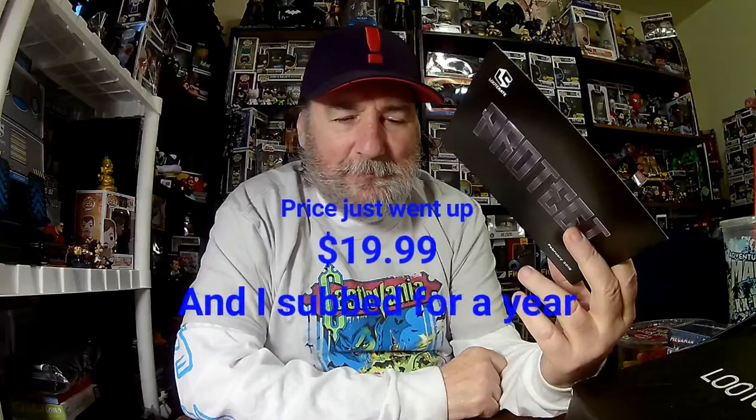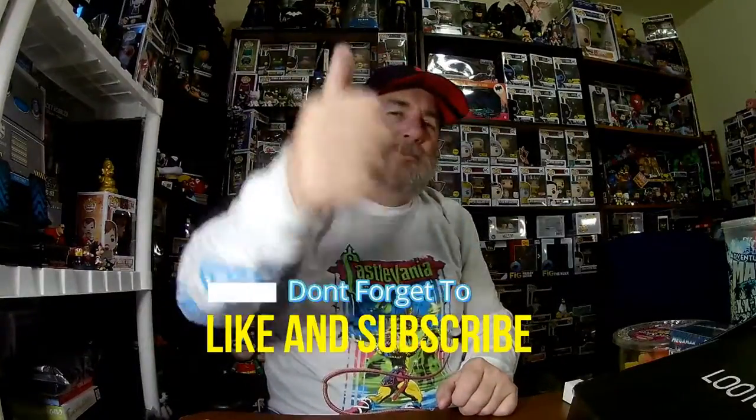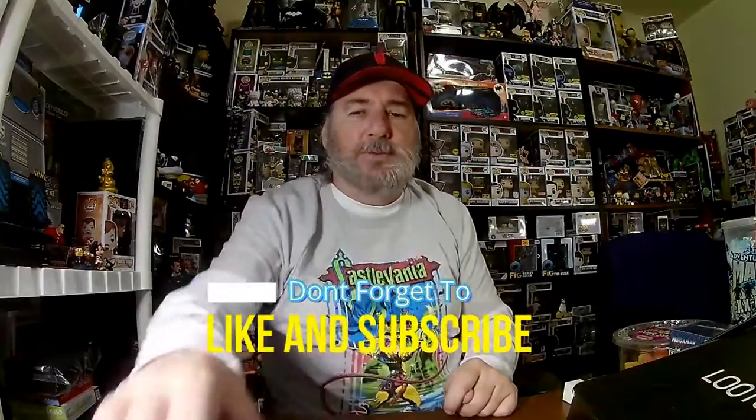I don't remember how much I pay for this crate. I subscribed for a year and I hope it gets better — I really do — but they've been off their game since December. I hope it's not a sign of things to come. Let me know what you think in the comments below, thumbs up or thumbs down, please like and subscribe, and I'll see you next time. Have a wonderful day.